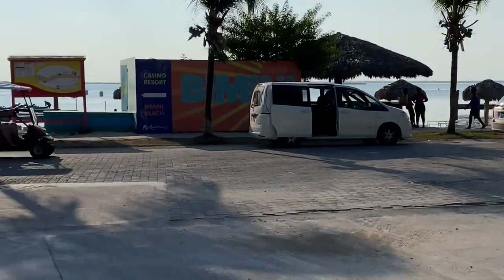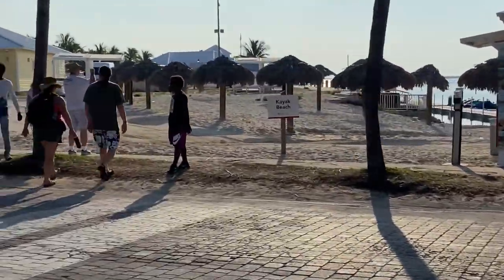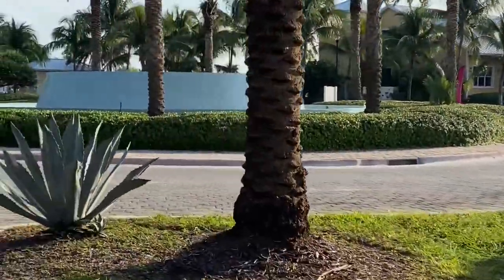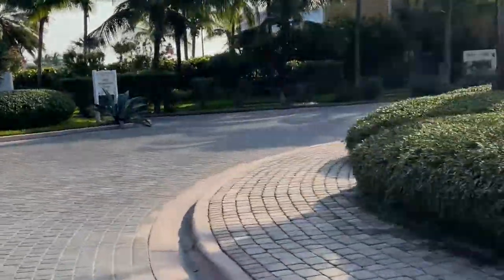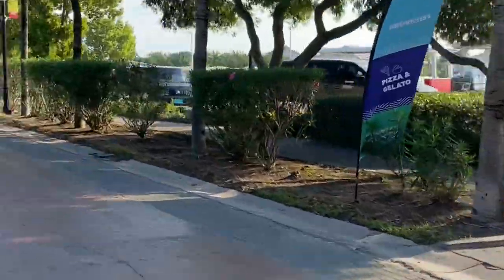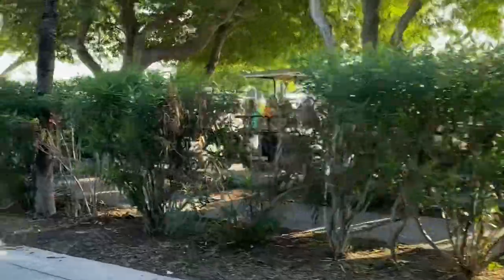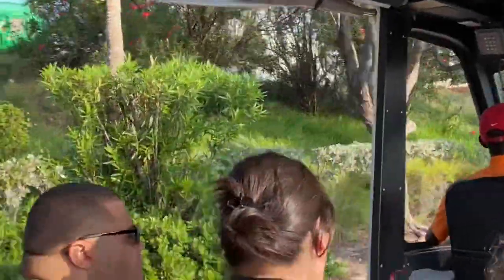We got off at stop two, which has all the golf carts for rental. This island is beautiful — what I call in its authentic state because it has not yet been commercialized like Nassau. It's only about seven miles in length. We did rent a golf cart; be careful not to take the first price they give you. I've become a pro at haggling — we rented a cart for all three of us for only $90 for the entire day at port, which was a pretty good deal.